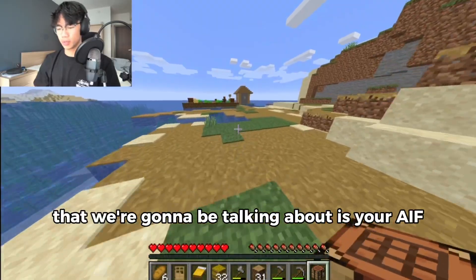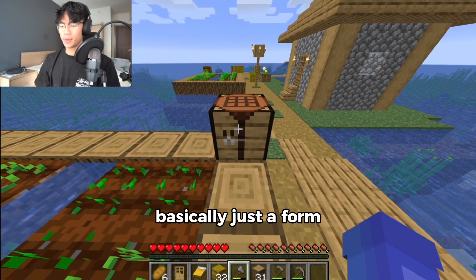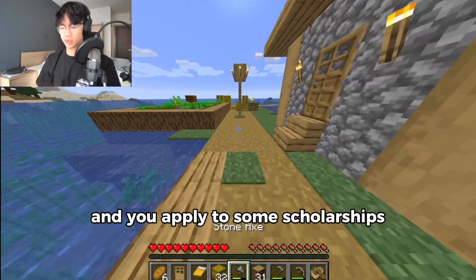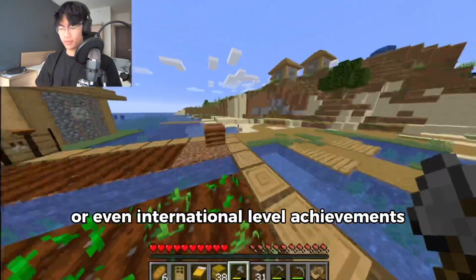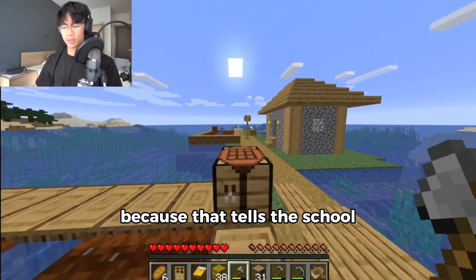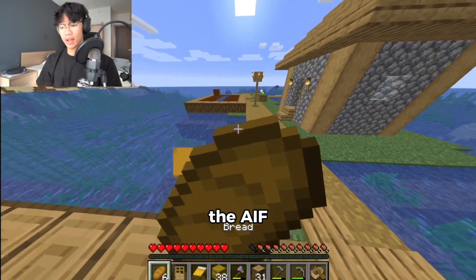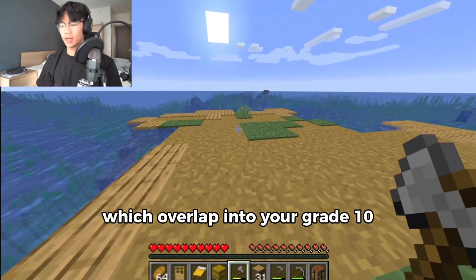The second pillar is your AIF — the Application Information Form. It's basically a form where you write down why you want to apply to Waterloo, list out your extracurriculars, and answer a few questions. If you have a strong AIF and apply to some scholarships, you could actually land an early admission — that happened to a few of my friends. If you have national or even international level achievements in academics or sports, you're at a huge advantage because it tells the school you're very passionate and high-achieving.